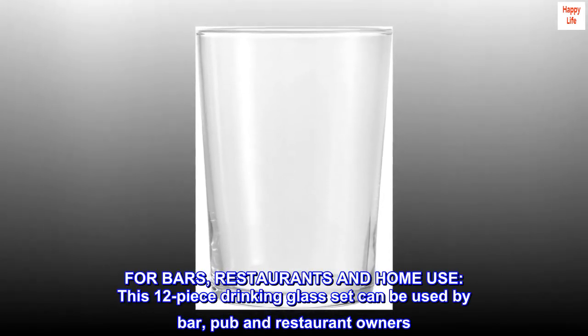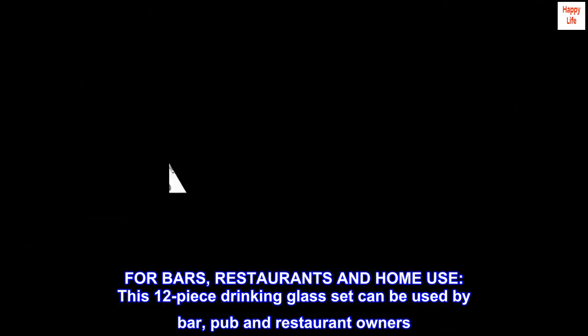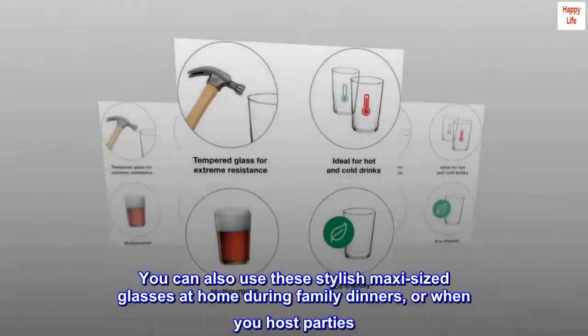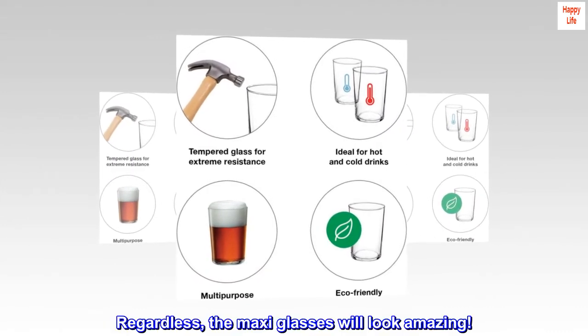For bars, restaurants, and home use — this 12-piece drinking glass set can be used by bar, pub, and restaurant owners. You can also use these stylish maxi-sized glasses at home during family dinners or when you host parties. Regardless, the maxi glasses will look amazing.